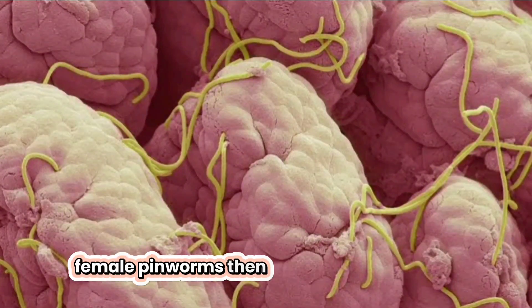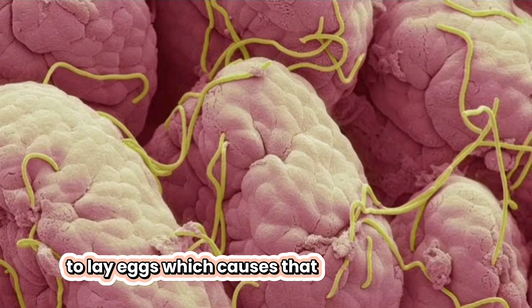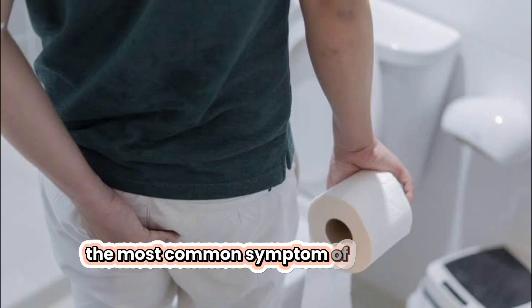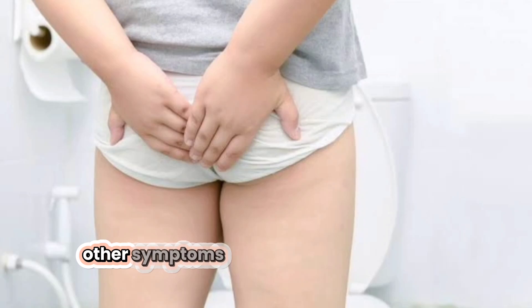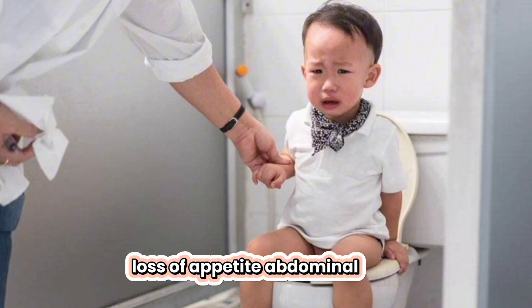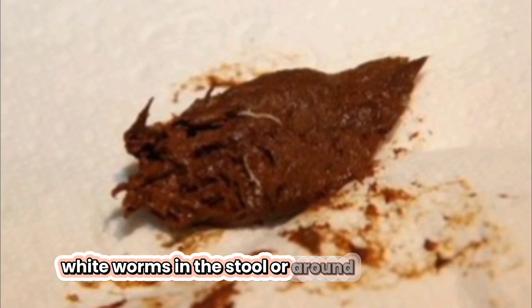Female pinworms then travel to the anal area to lay eggs, which causes that notorious itching. Three, symptoms of pinworms. The most common symptom of a pinworm infection is intense itching around the anus, especially at night. Other symptoms can include restless sleep, irritability, loss of appetite, and abdominal pain. In some cases, you might even see the tiny white worms in the stool or around the anal area.